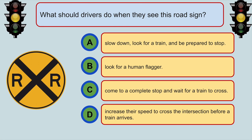What should drivers do when they see this road sign? A. Slow down, look for a train, and be prepared to stop.